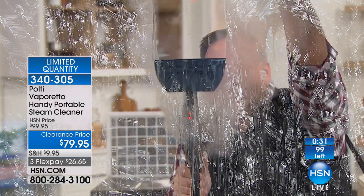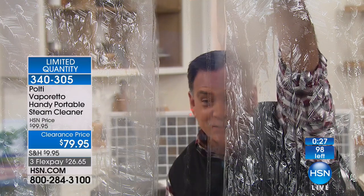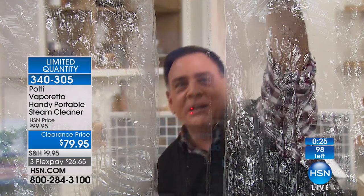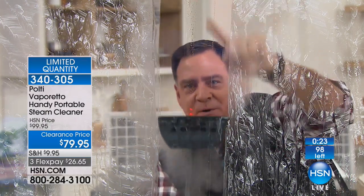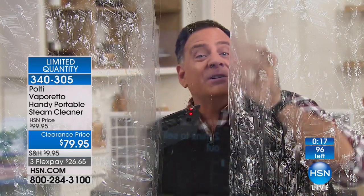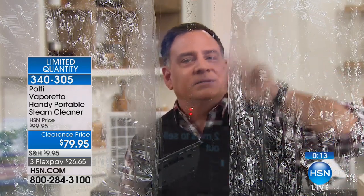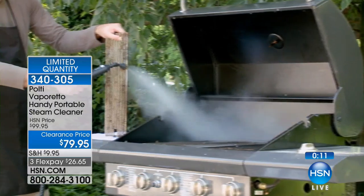I do windows too. Look at the way the Polti makes steam with this squeegee. With the window cleaning attachment, look at the way I can use that squeegee — it's clean, it's dry, it's going to be streak-free, and we're not using any chemicals. If you've got calcium or lime deposits, Polti's going to take care of it.